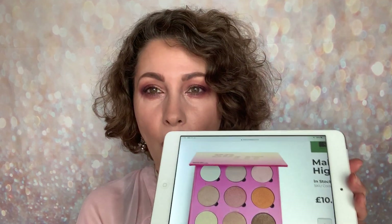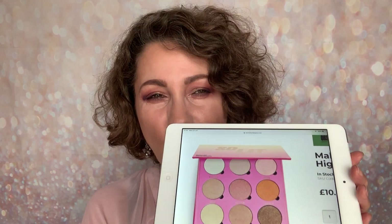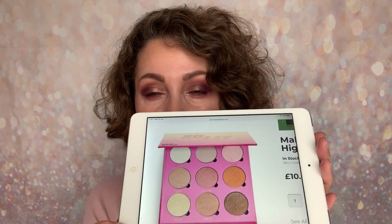You are also getting a mirror within that palette, and it's £10. I really like Obsession because you can pick it up in Boots, so it's really handy to check it out in person. I really like the look of this. Will I be picking it up? I'm not sure, because I love the look of it and I really like the fact that you've got so much in here — that really light highlight going to a deeper tone, and you've got that gold which I love as well.